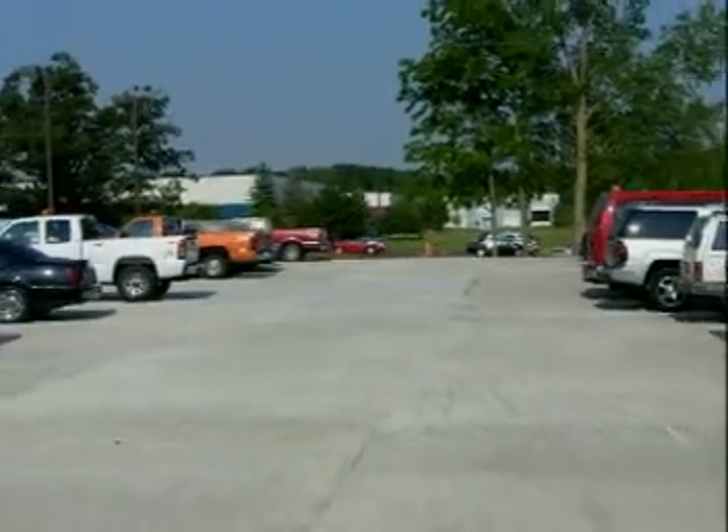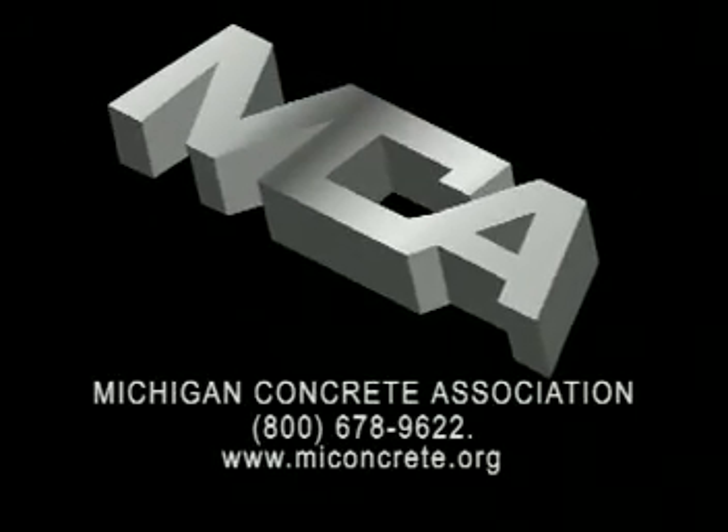Financially beneficial. Want to know more? Contact the Michigan Concrete Association.